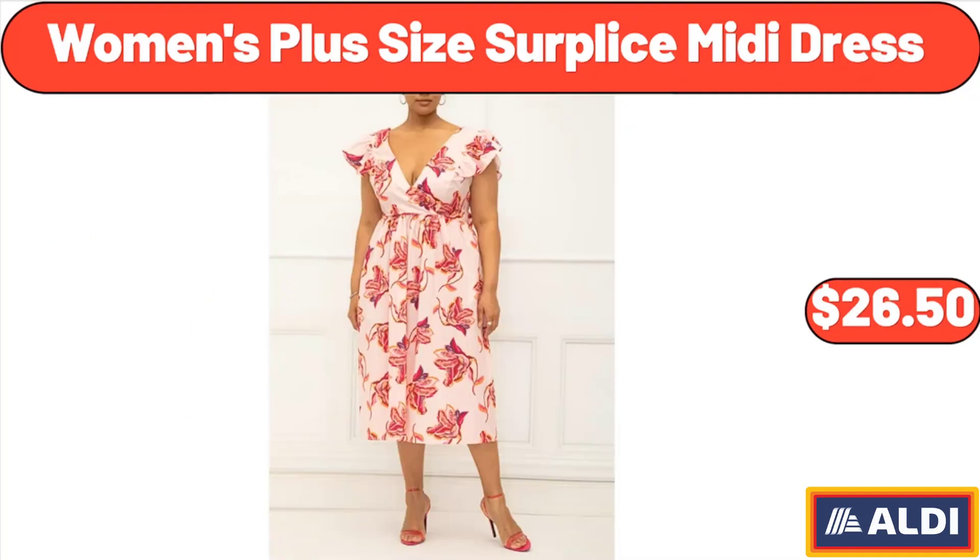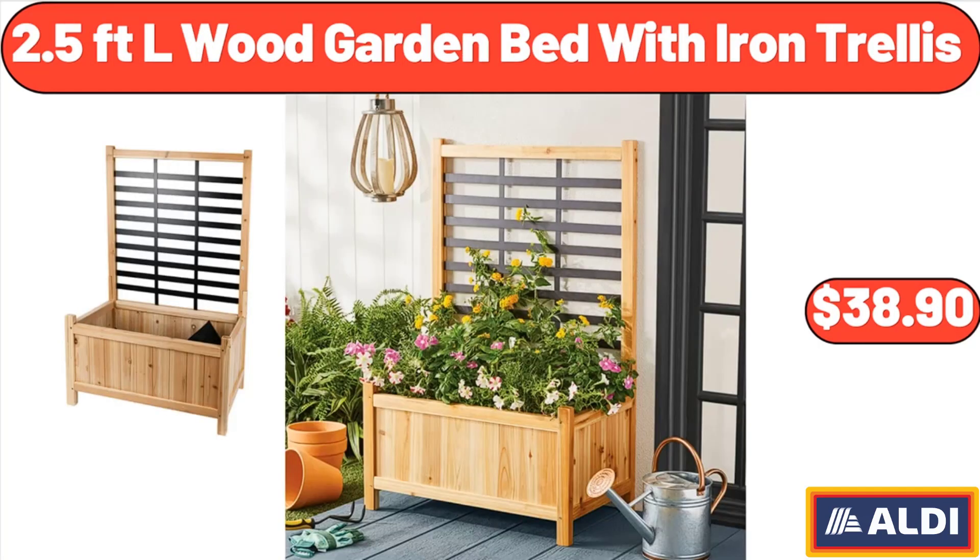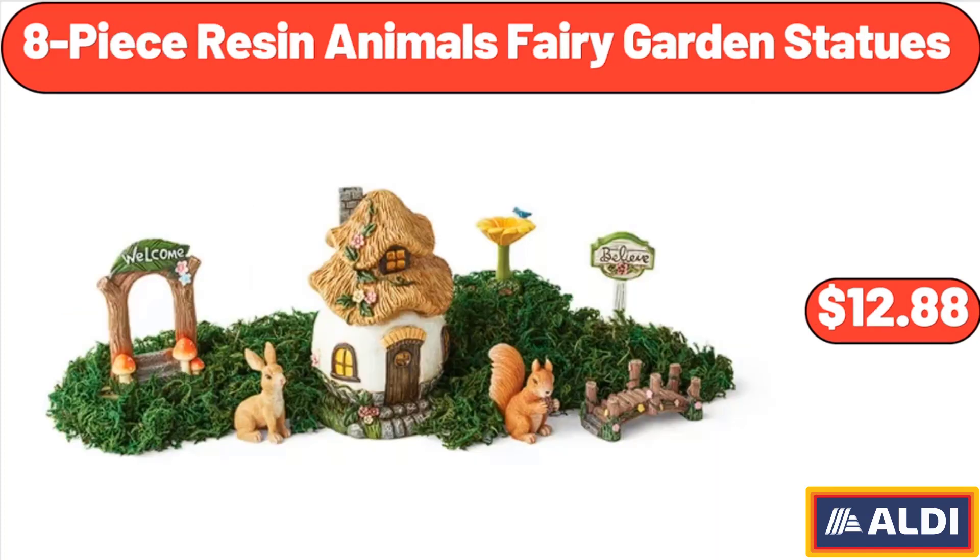Women's plus size surplus midi dress, $26.50. 2.5-foot wood garden bed with iron trellis, $38.90. Eight-piece resin animals fairy garden statues, $12.88.